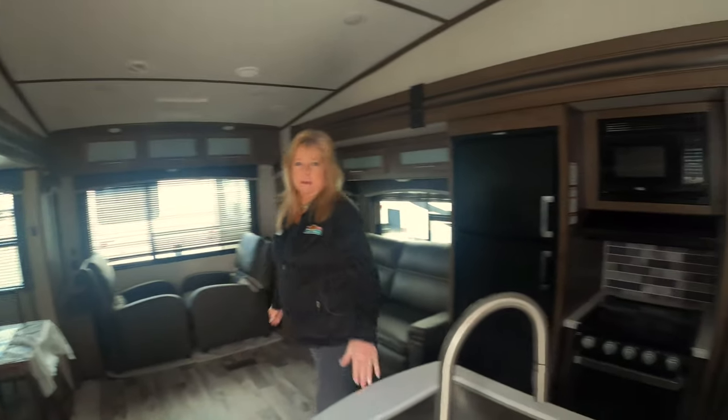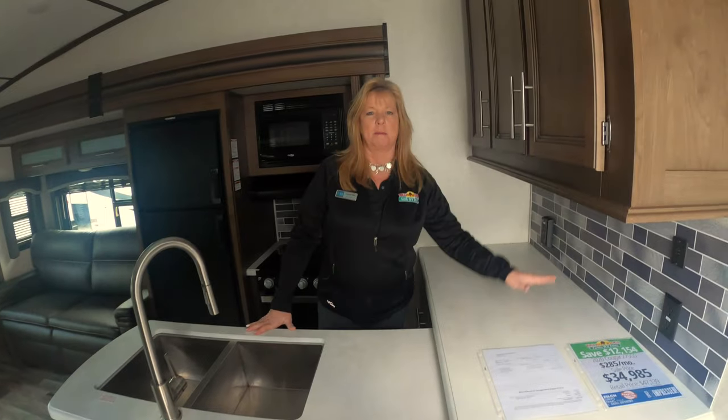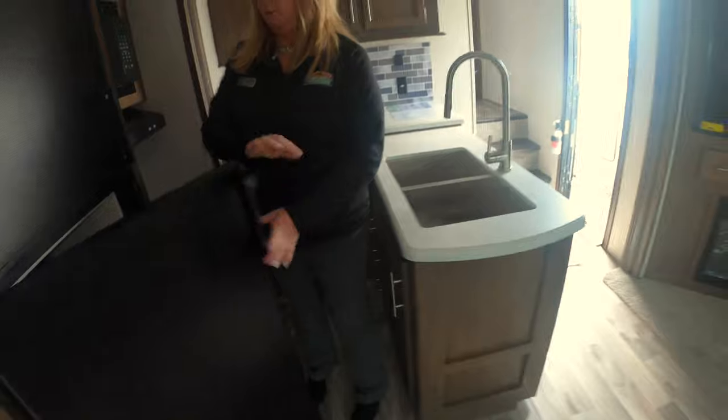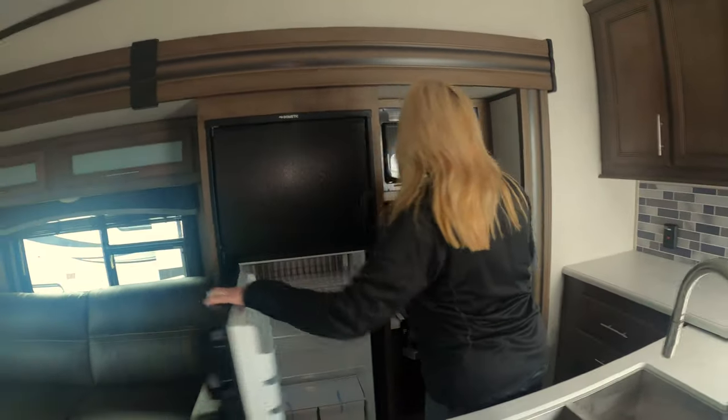This has got a nice kitchen. A lot of people are looking for counter space where they can put their coffee pot and a crock pot — this is perfect for that. Not to mention all the storage up here, a place for your trash can down below the sink, a refrigerator at eight cubic feet, and a microwave.